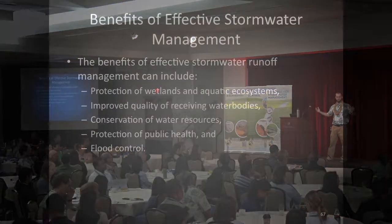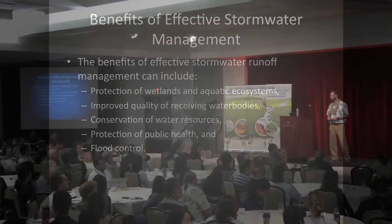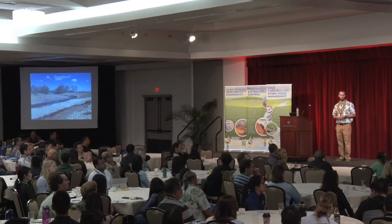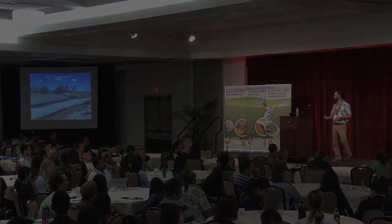The benefits of this integrated approach are significant: you can protect and restore aquatic ecosystems so they can do the work they normally do and improve water quality adjacent to your job, giving you less work in the long run. You get improved water quality in receiving waters, conservation of water resources as you restore natural systems, and protection of public health and flood control. I wish everyone the best on their projects, whatever role you have.